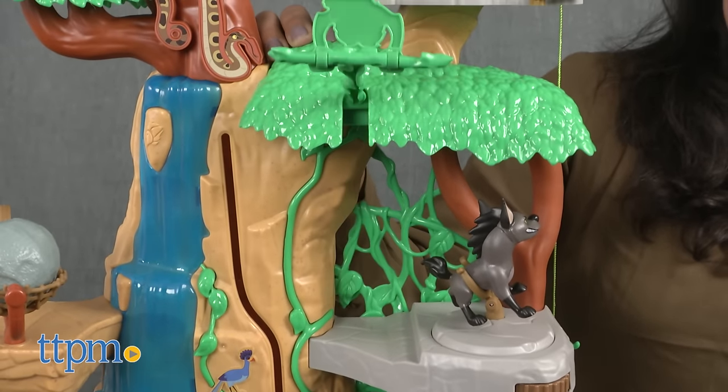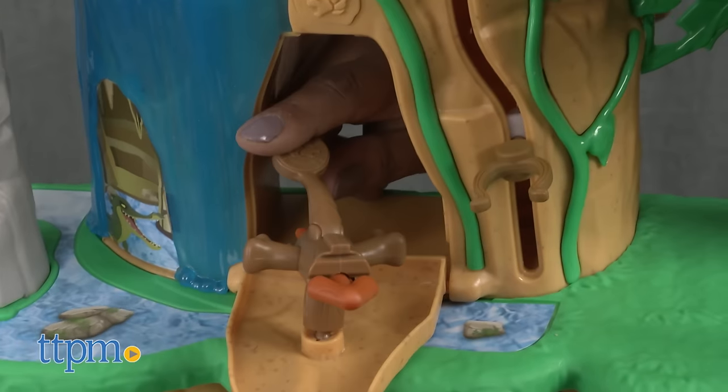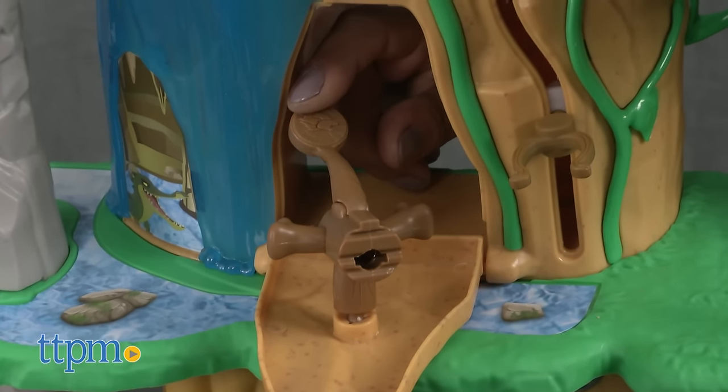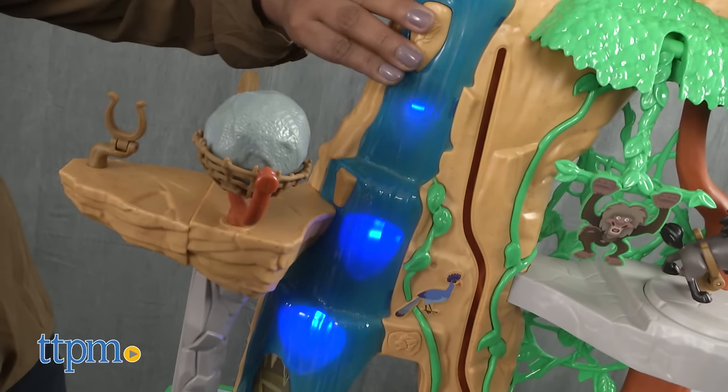This playset is also pretty tall, which will be very appealing for toddlers and preschoolers. The Disney Lion Guard training lair playset requires three AA batteries that are included. This is for ages 3 and up and made by JustPlay.